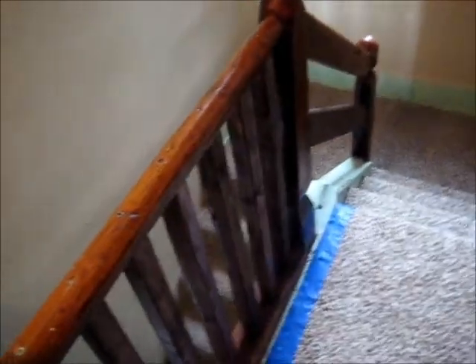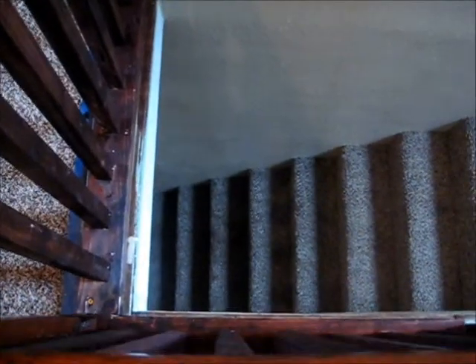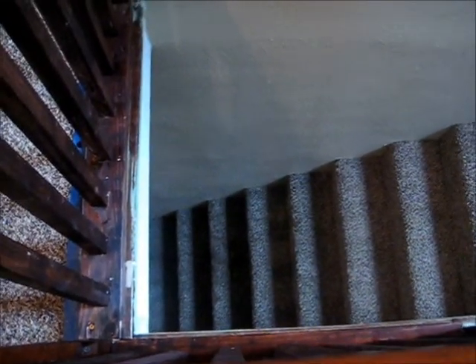I'm going to start with the stairs. As you can see, here's the banister — all nice and stained and looking pretty. It seriously scares the crap out of me; I hate heights. But you can see our nicely carpeted stairs. We still have our little trim work to do.